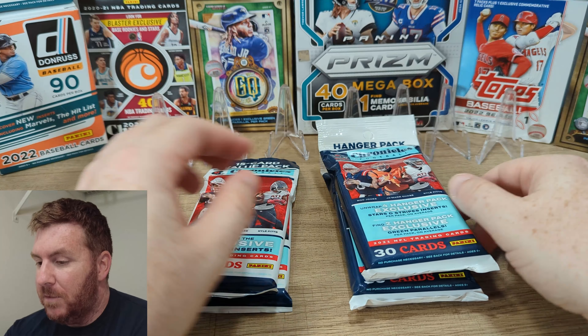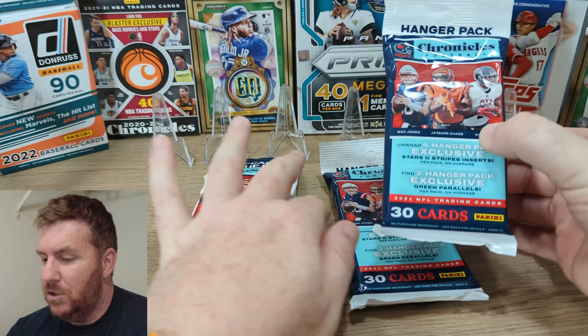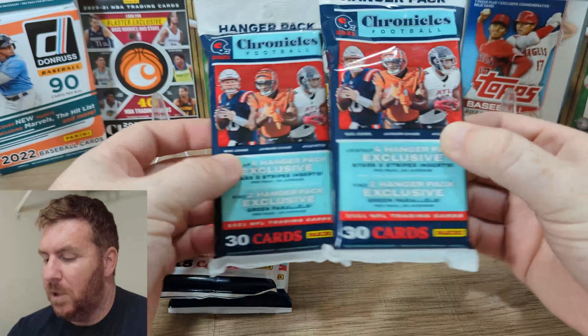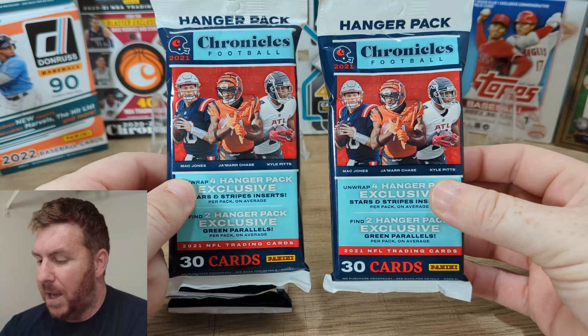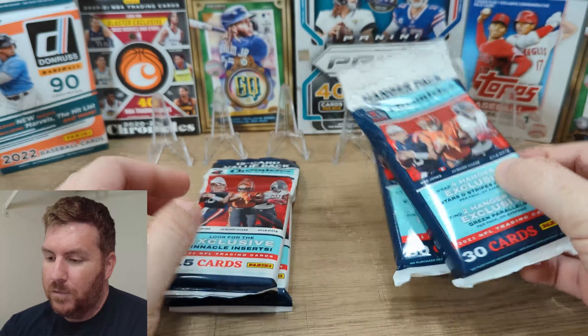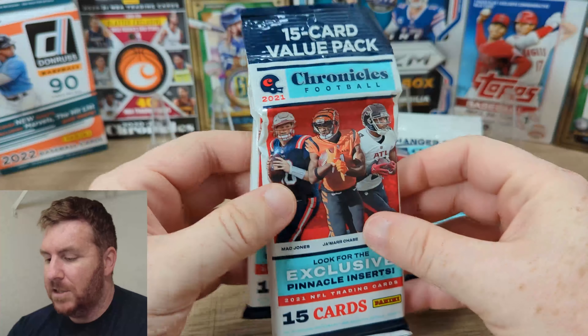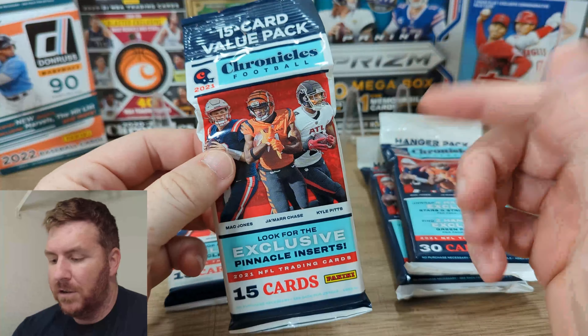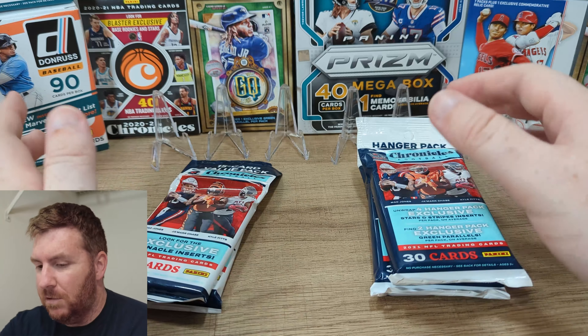I did pick up Chronicles Football 2021 — I got two hanger packs. They don't do boxes anymore for this product, at least; they do hanger packs. So we'll see if the corners are all jacked up. And two value packs. The value packs are about $7 and some change, and the hangers are about $15 and some change. So we'll see what we can get out of them.